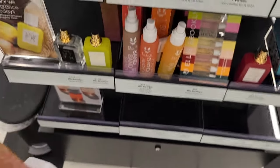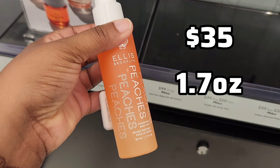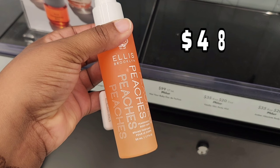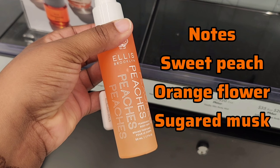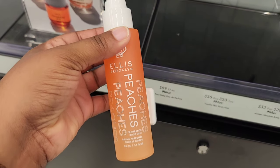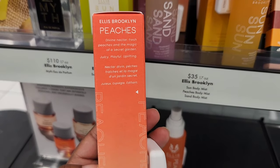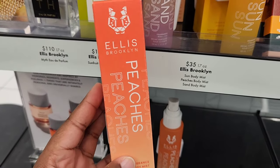Next up, we have Peaches — this is the one I was most excited about. This goes for $35 for a 1.7 ounce and $48 for a 3.4 ounce, so for a body mist, this is pretty pricey. It's inspired by the 90s, in the fruity florals category, and the key notes are sweet peach, orange flower, and sugared musk. This was my favorite out of the four. It smelled refreshing — a perfect blend of fruity and floral with a light musk in the background. It was on the lighter side, but I still enjoyed it.